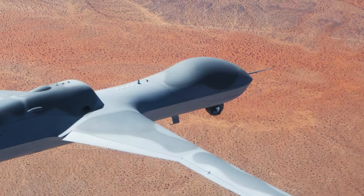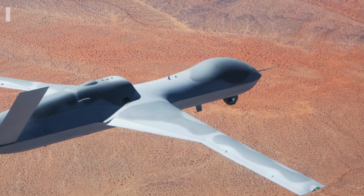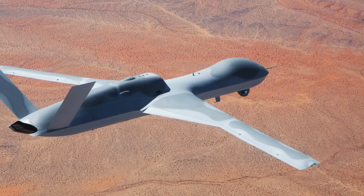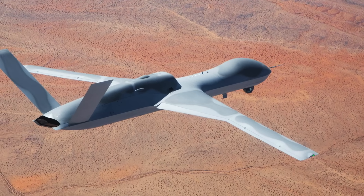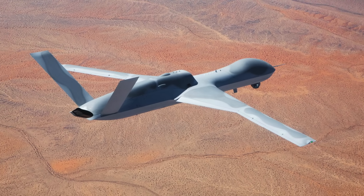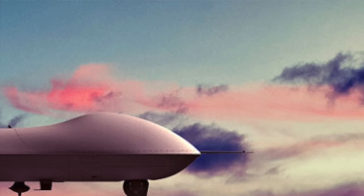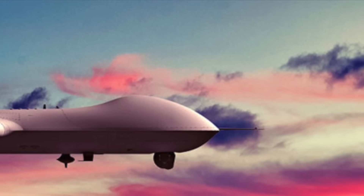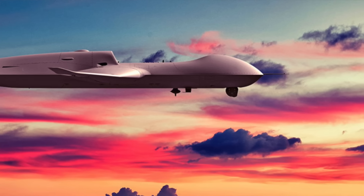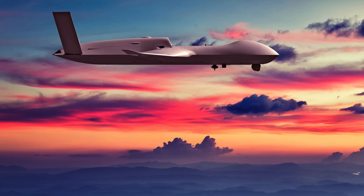According to a General Atomics Aeronautical Systems (GAASI) statement, in a first-of-its-kind test on June 11th, the MQ-20 Avenger, equipped with Shield AI's HiveMind autonomy software, successfully executed a simulated autonomous shoot-down. The test involved the Avenger operating in an environment with multiple live and virtual aircraft, with Shield AI noting that the UCAV's digital twin also participated. This marked the second test of the MQ-20 integrated with Shield AI's autonomy software, with the previous trial conducted in February. In this video, Defense Updates analyzes why the MQ-20 Avenger with Shield HiveMind AI could be the future of warfare.